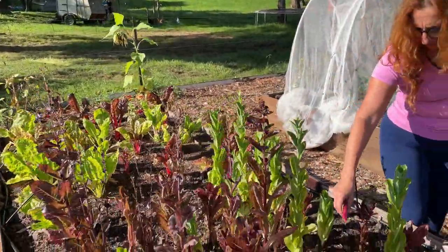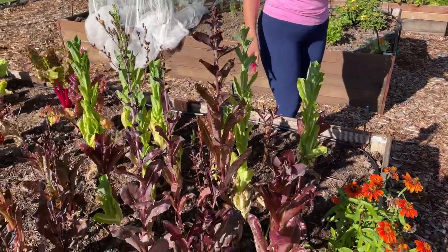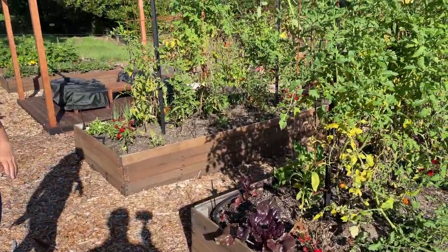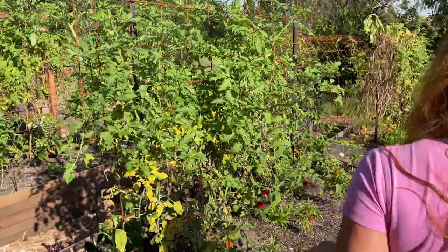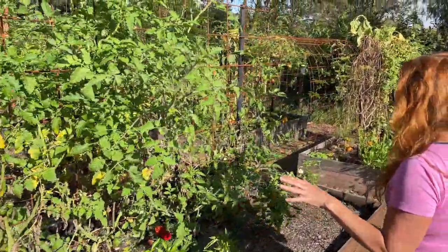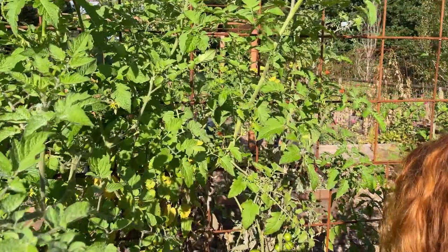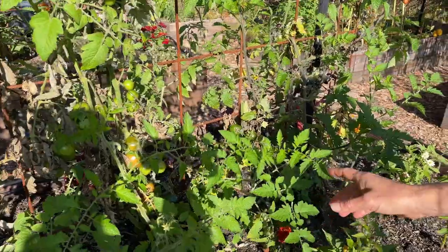We also have spring onions interplanted in the middle and they have not grown very well at all. I might test the soil to see whether there's a pH imbalance or something going on. Over here we have a whole heap of cherry-type small tomatoes — they're actually looking quite good.